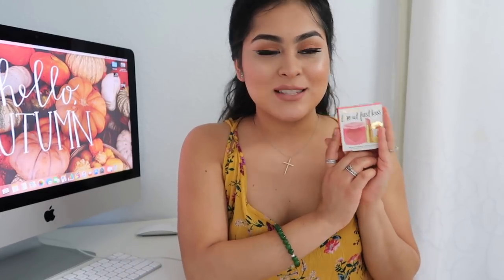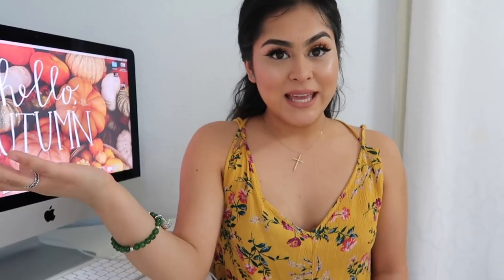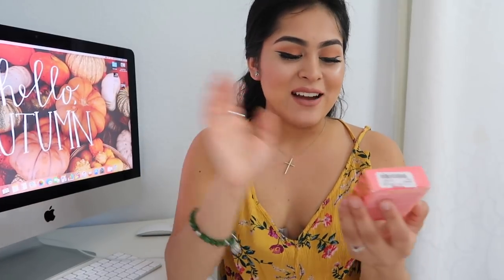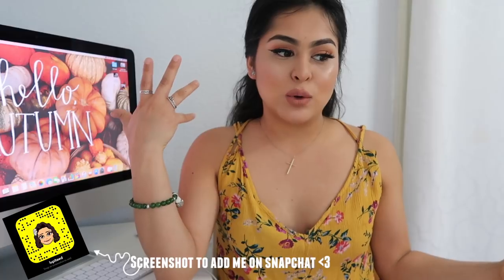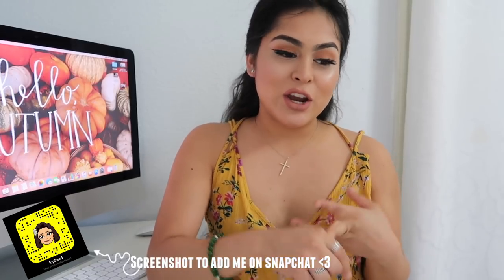If you guys want to win this, like this video, share this video, make sure to follow me on Instagram, and comment 'two-faced' on the picture of the thumbnail of this video. You can only comment once. I'm so excited for one of you to get this cute little box — it's so adorable. I also want to do a get-ready-with-me life update where you ask me questions through Twitter, so let me know if you'd like that. All my social media links — Instagram, Twitter, Snapchat — are linked down below. Thank you guys so much and I'll see you on the next one!